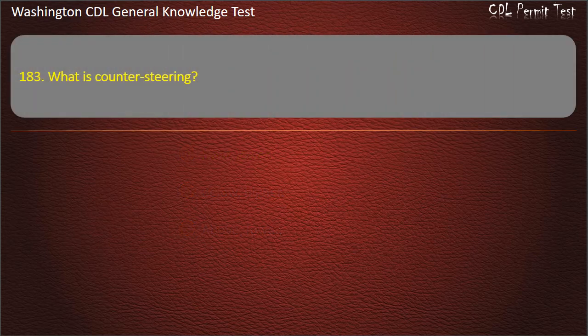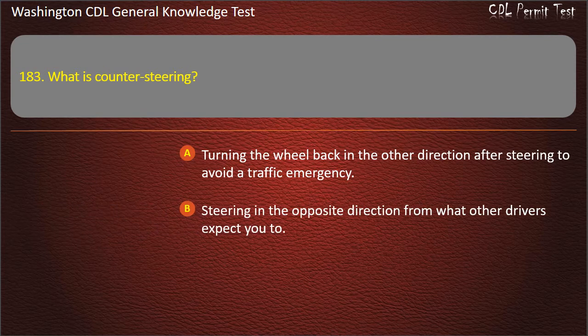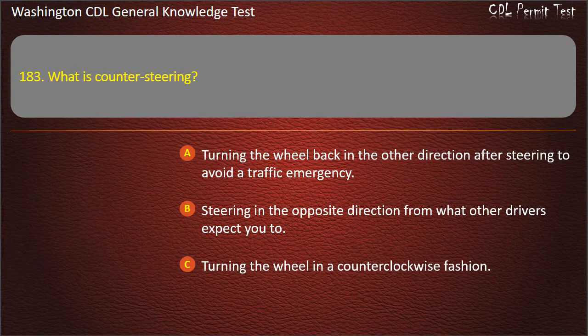Question 183. What is counter-steering? Turning the wheel back in the other direction after steering to avoid a traffic emergency; Steering in the opposite direction from what other drivers expect you to; Turning the wheel in a counter-clockwise fashion. Answer: Turning the wheel back in the other direction after steering to avoid a traffic emergency.